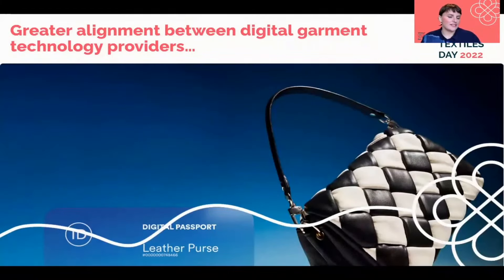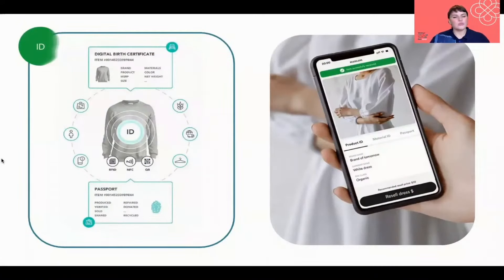The second big development has been the alignment between digital garment technology providers and the industry when it comes to the digital passport. The big win in this space has been the launch of the Circular Product Data Protocol — a huge undertaking over a number of months, in collaboration with partners from academia, policy, and industry through the Circular ID initiative. It is a global identification system that aims to ensure essential product and material data is communicated consistently across the industry.